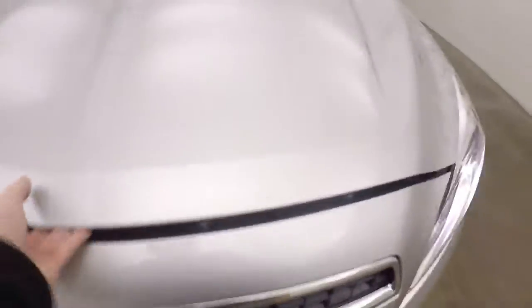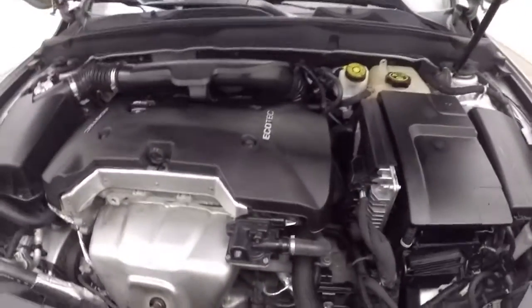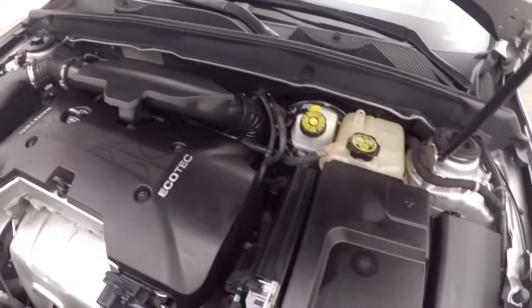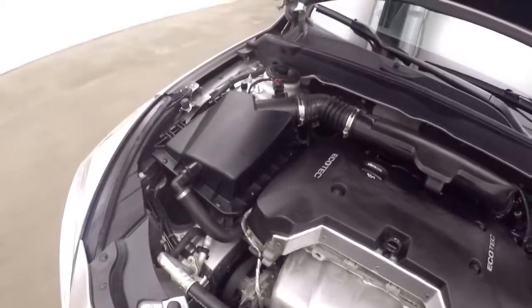It is OnStar capable. Let's look underneath the hood. It has a 2.5 liter Ecotec engine — nice and strong, great on gas, plenty of power.